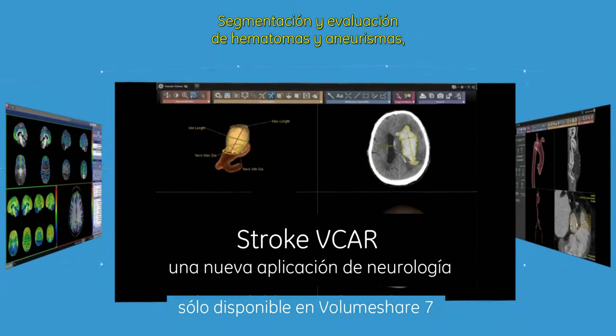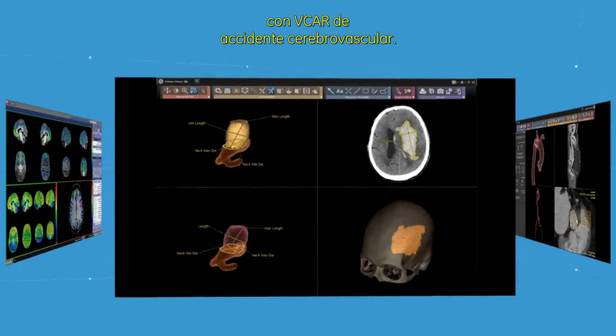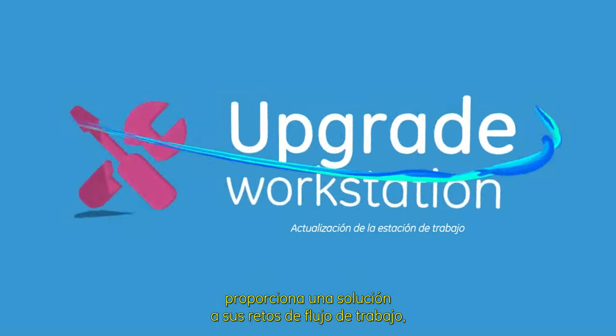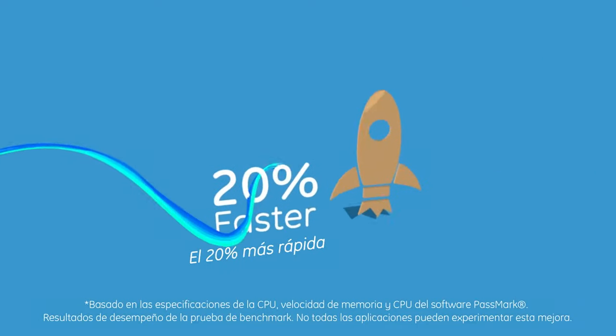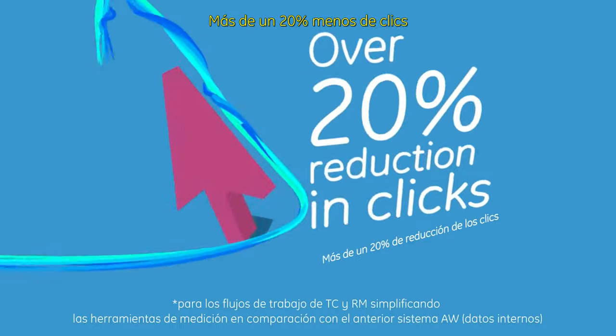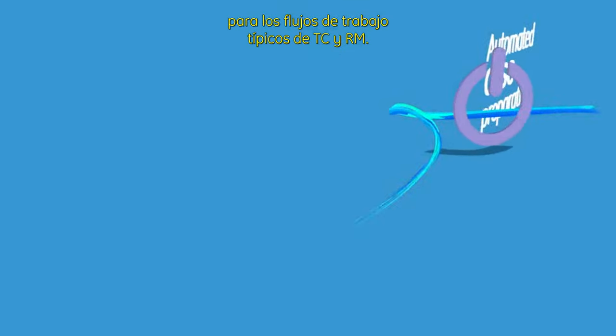Also in Neurology, stroke Vicar enables segmentation and assessment of hematoma and aneurysms. Upgrading your workstation to VolumeShare 7 offers a solution to your workflow challenges, helping increase your productivity with new hardware that is 20% faster and over 20% reduction in clicks for typical CT and MR workflows.